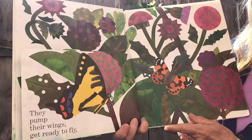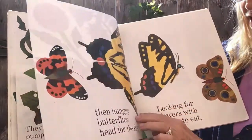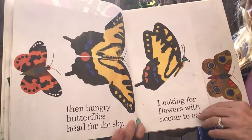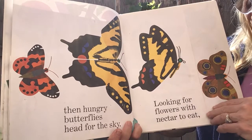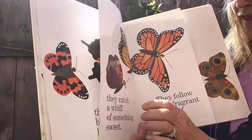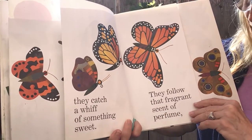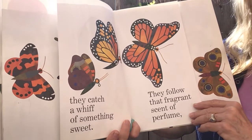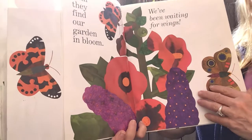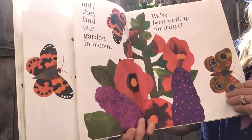They pump their wings, get ready to fly. Then hungry butterflies head for the sky, looking for flowers with nectar to eat. They catch a whiff of something sweet. They follow that fragrant scent of perfume until they find our garden in bloom, or maybe yours. We've been waiting for wings.